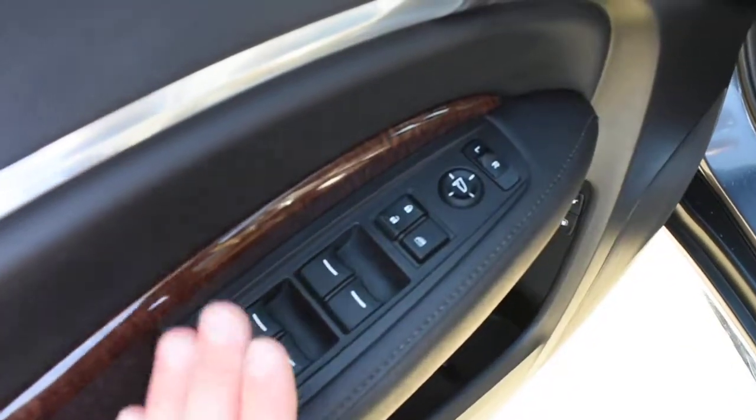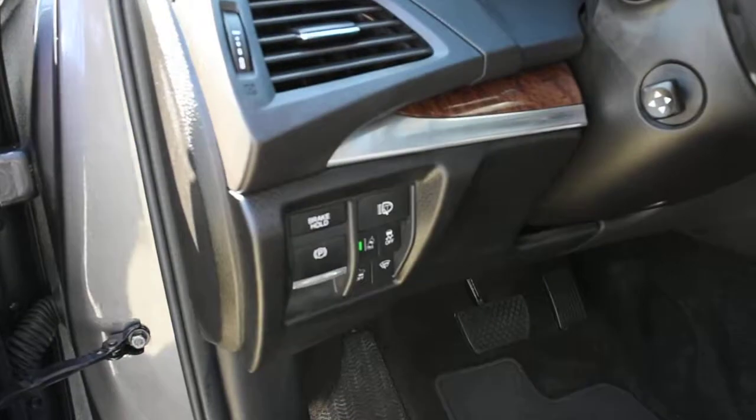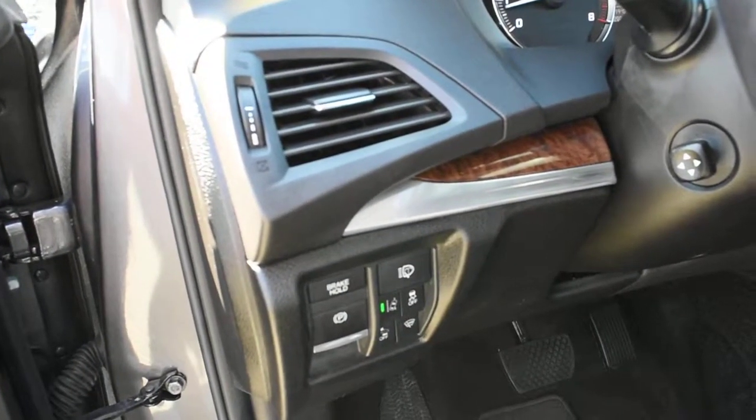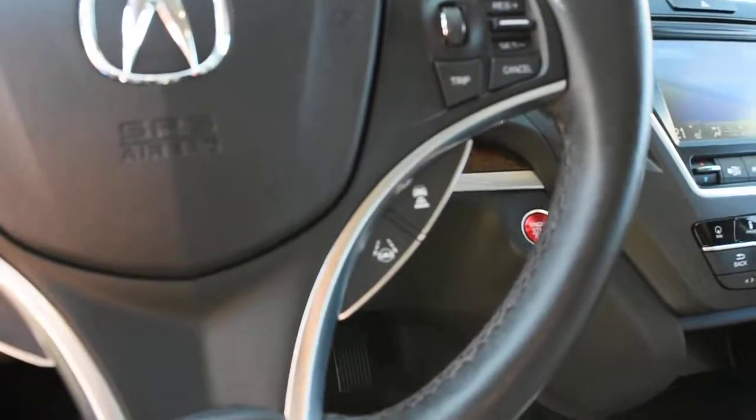Down below, you have your power controls and power auto windows. Up top, this does offer you your blind spot monitoring system. Equipped with AcuraWatch technology, this does feature forward collision warning, rear cross traffic alert, collision mitigation braking, road departure mitigation assist, lane departure warning with lane keep assist, and adaptive cruise control.